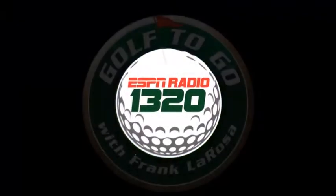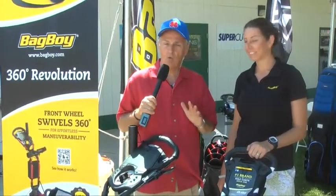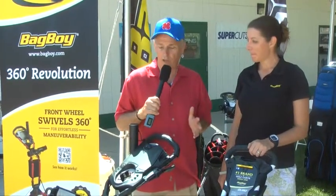Golf To Go is brought to you by the Hagen Oaks Golf Super Shop. Here's Frank La Rosa. The fact that Bag Boy has come up with a couple of brand new golf carts leads me to believe people are still walking. And that's great because that's how the game was started — with people out walking and playing the game.